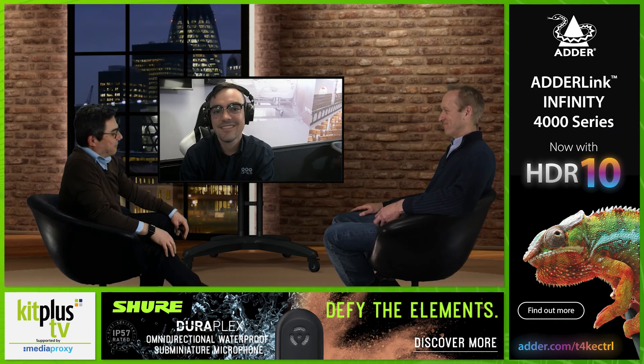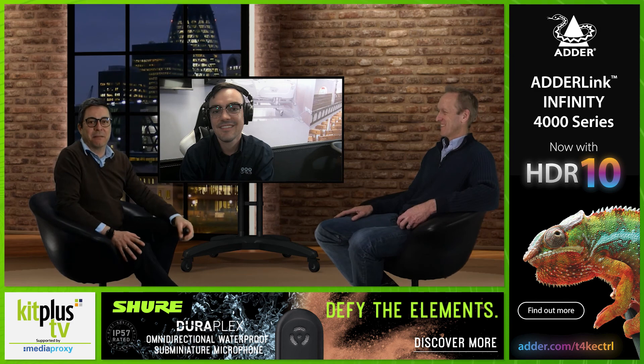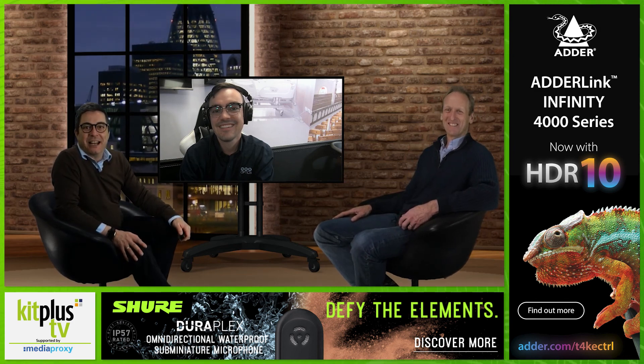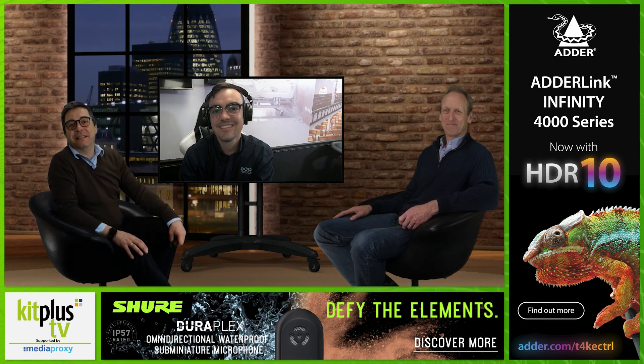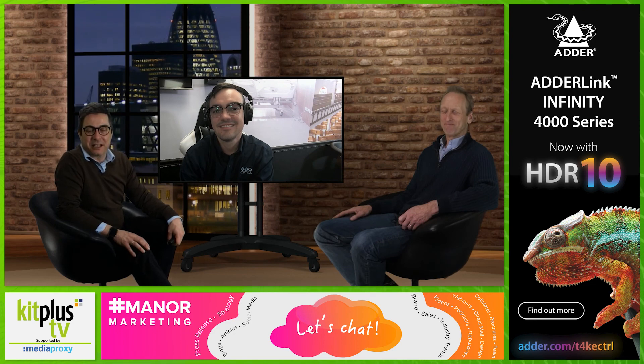Absolutely, we'll make sure we invite you back, and we'll get used to calling it PTZ Optics by then. Thanks Paul for coming in today, and thanks as always to Media Proxy for their ongoing support of Kit Plus TV. Check out their website at mediaproxy.com. See you next time.